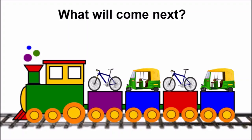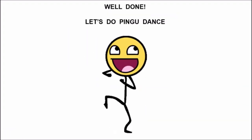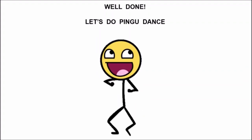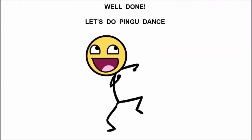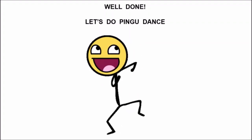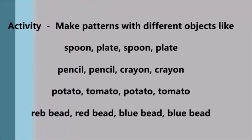Very good, children. Well done, children. You all played this game very well. So let us do bingo dance together. Bye-bye, children. Take care. Bye-bye.